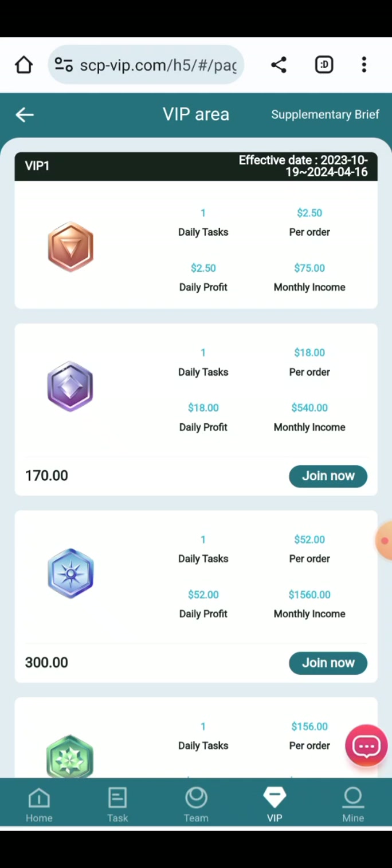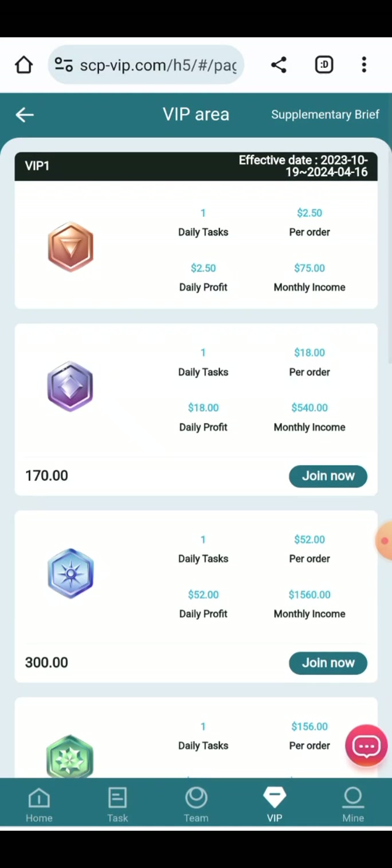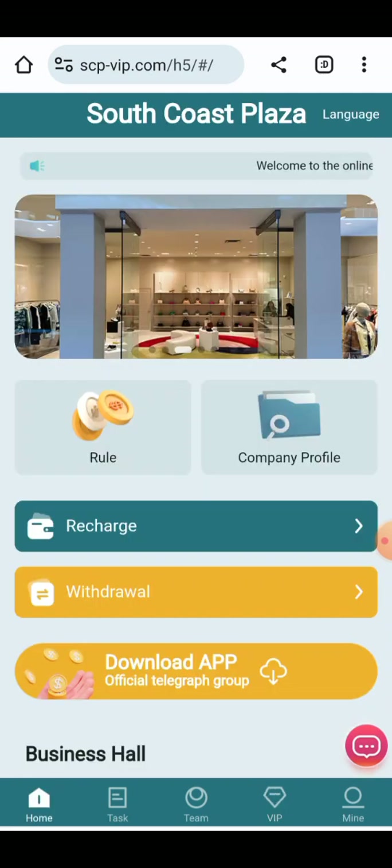In the VIPs area, you can see how to invest and how to withdraw from your account on this site. All the information about earning has been provided here, and you can make your money successfully. Recharge information is also given here, and I will now tell you how to upgrade your VIPs.